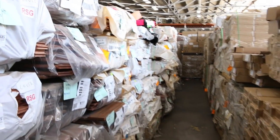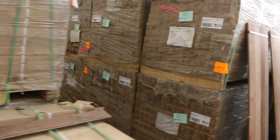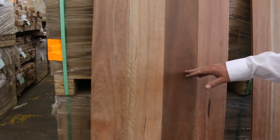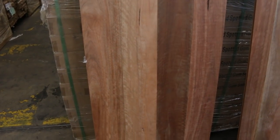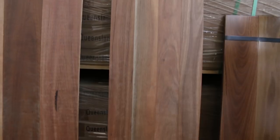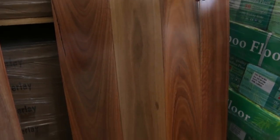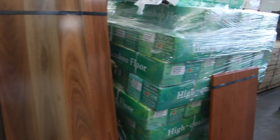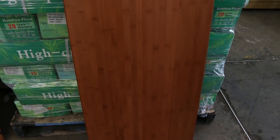We've had nearly two B-double loads of spotted gum flooring come in — a few different types. There's a 130x14 standard grade with some gum vein character in it, some select grade in the 80x14, and a few pallets of pre-finished 135x19 which looks absolutely magnificent. Also got some bamboo flooring in — a couple of pallets of that as well.